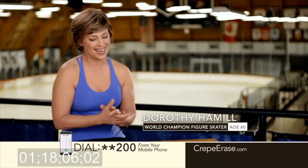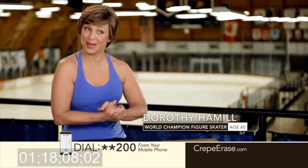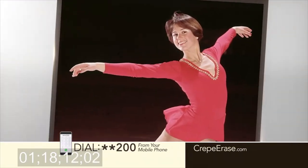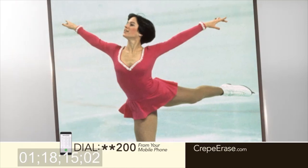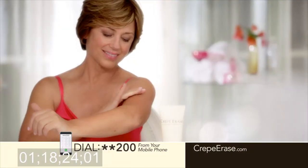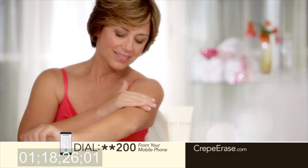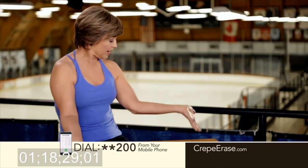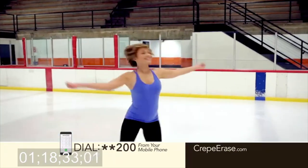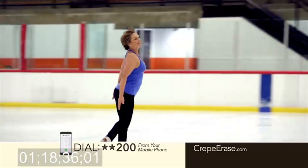41 years ago today, I won the Olympic gold medal in figure skating. People remember me at 19 years old, and I'm not 19 anymore. As I get older, I was seeing crepey skin everywhere — my arms, my shoulders, my chest. I started using Crepe Erase and saw improvement almost immediately. I've been using it for two years now and I really don't see any crepey skin. It's nice to feel comfortable walking into a rink and being able to skate in an outfit like this. I love the way my skin feels — soft and just feels good.